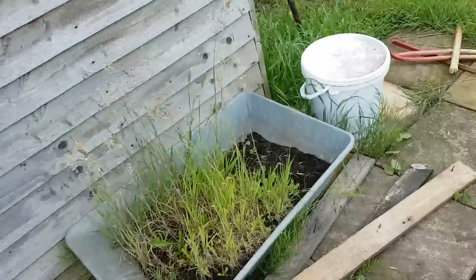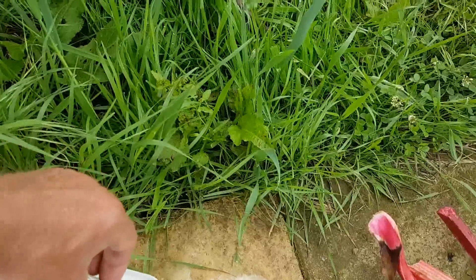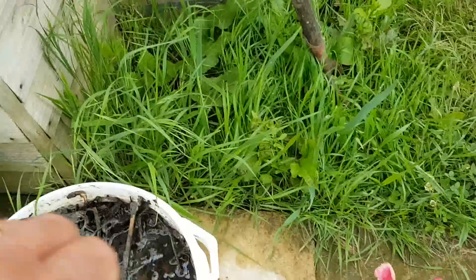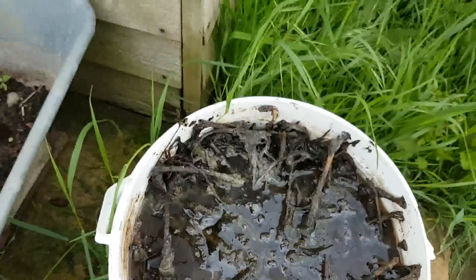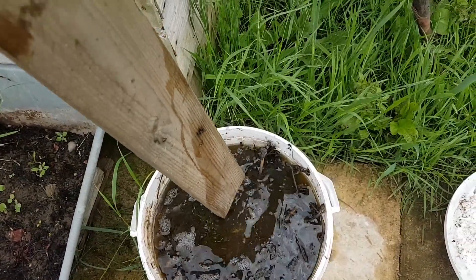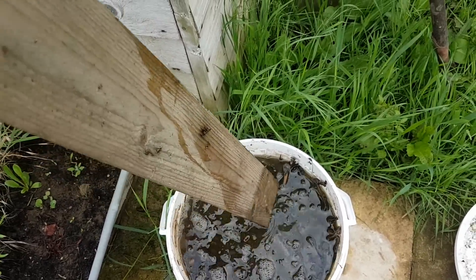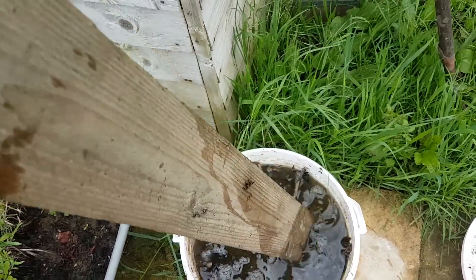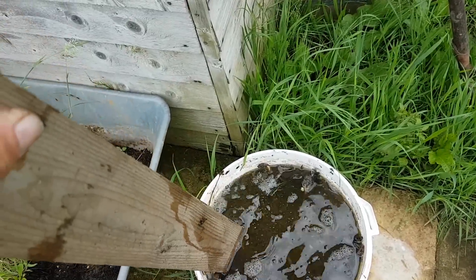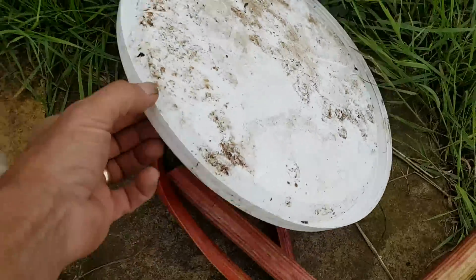One thing I've got to show you just before I go — look at that. A little comfrey tea for me brassicas. That's ready to use now. I think Terry's done his 10 to 1 mix, so I'll do the same. I'm going to put this lid back on quick — it bloody stinks.